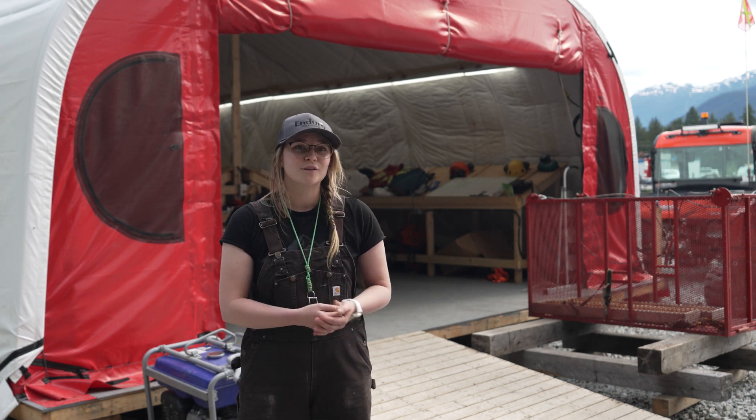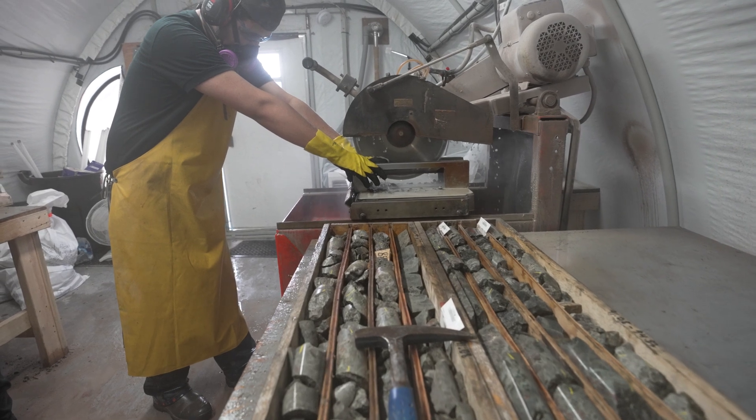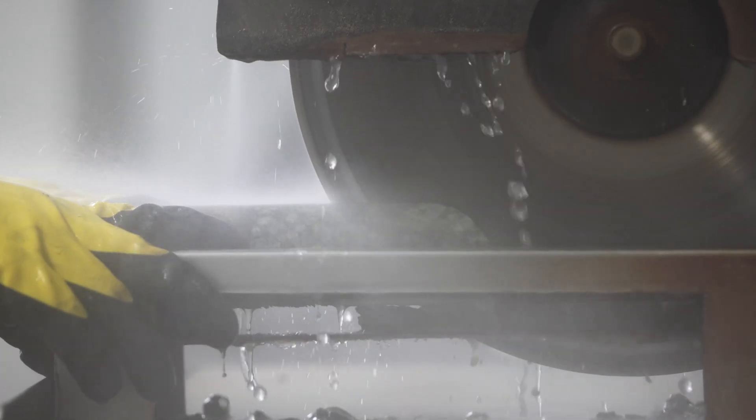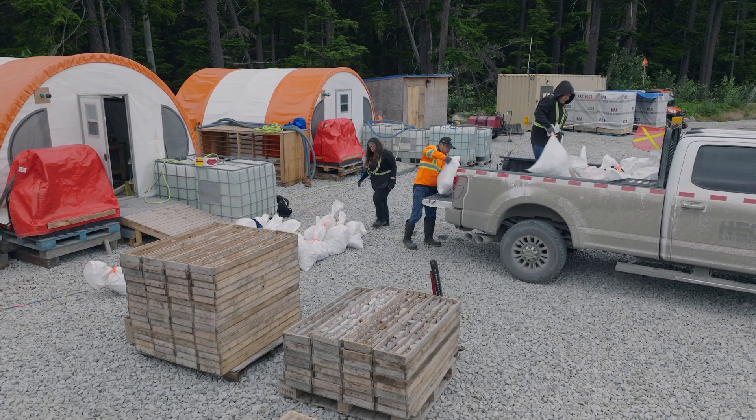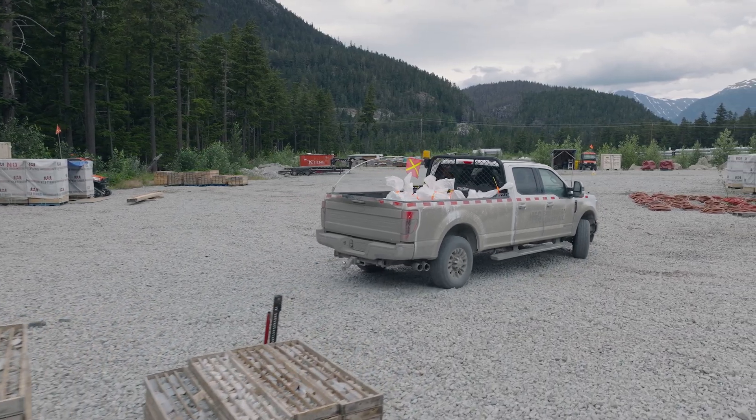At the end of the day the core gets photographed, it gets moved out from the cut racks, the cutters then split the core, half of the slab gets sampled, we pack the samples into a shipment and secure them, and then we drive them into town where they're hand delivered to the lab.